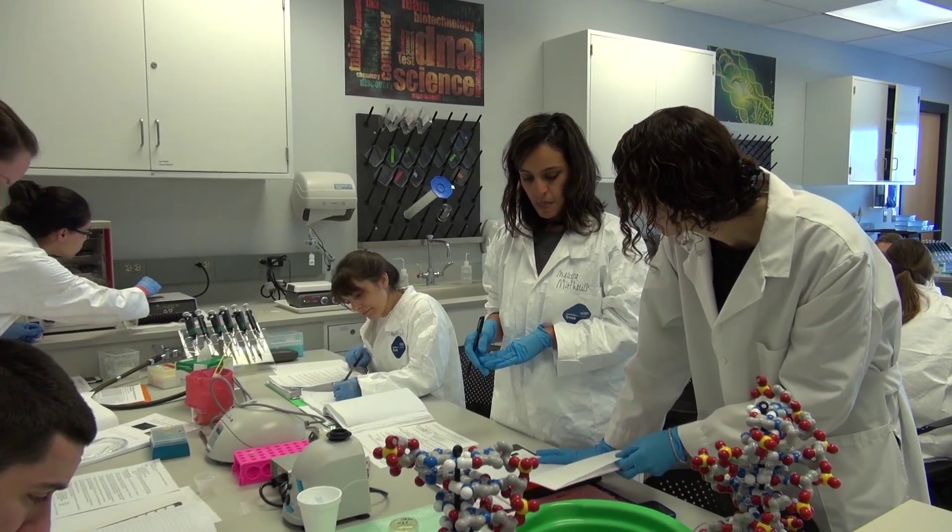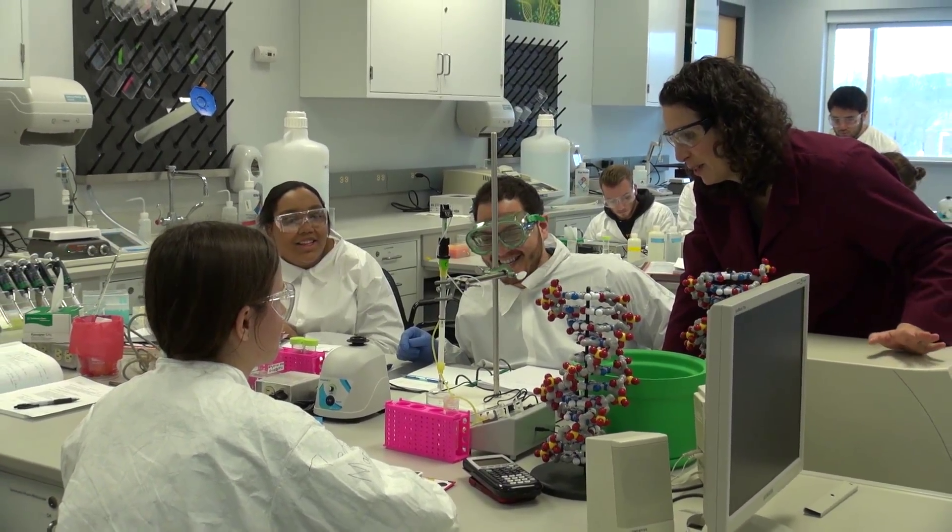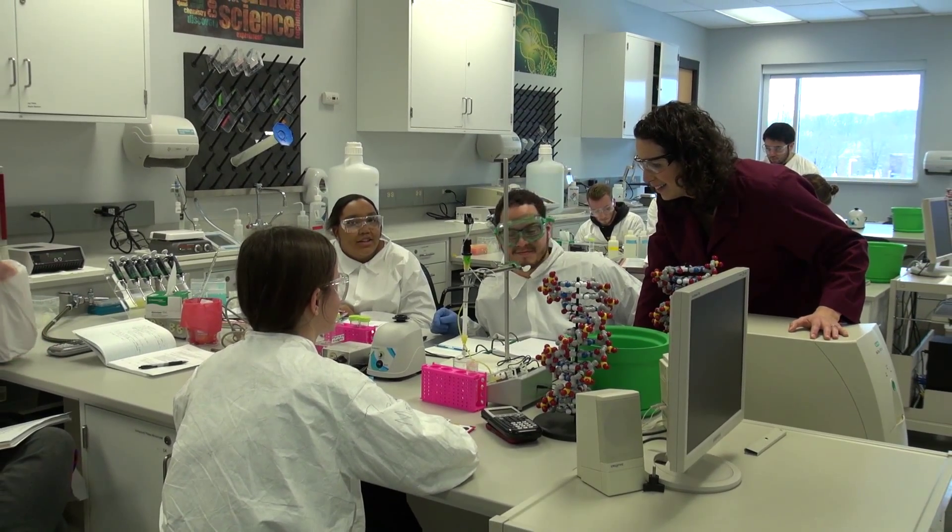We really pride ourselves on our small student-faculty ratio. The students really get to know us. The faculty themselves are in the labs with the students teaching and instructing them. So the students are always dropping by my office — I get to see them and get to know them really well.